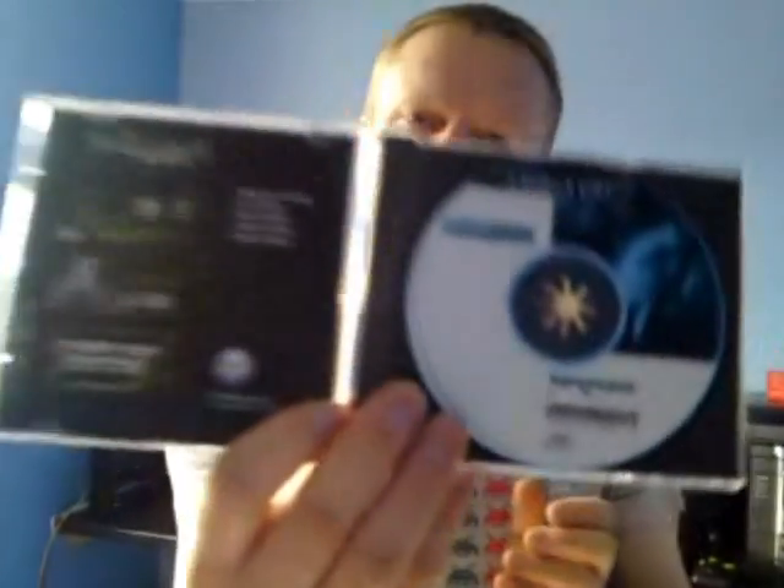It's more graphics show than a game to be honest, but that was Microcosm. Not too much in the way of graphics in the manual. This is the game disc itself. There you go - all complete.